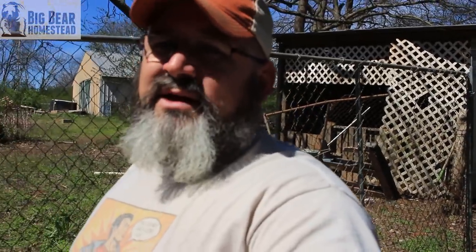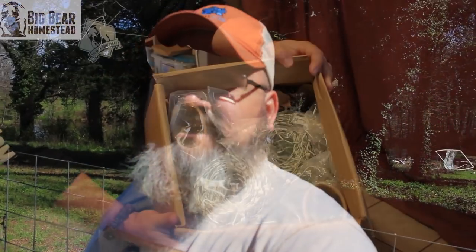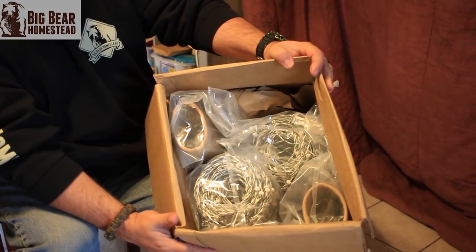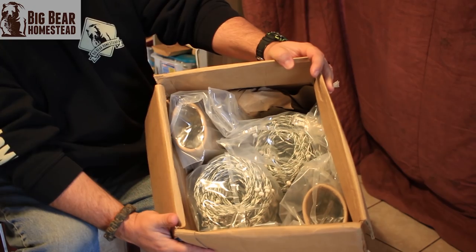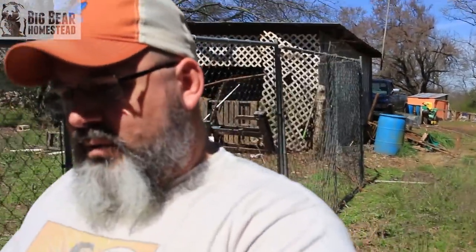So let me tell you what was in the box. About a month and a half ago, Robin and I decided, because of all of this rain that we've been having, it's time for us to bite the bullet and order the Premier One hog fencing. There'll be some links in the description for you guys to check out if you want to invest in the hog fencing from Premier One.